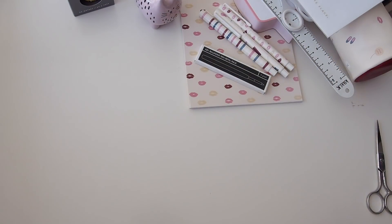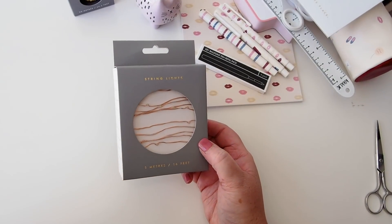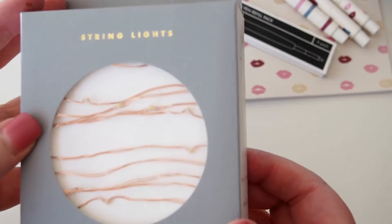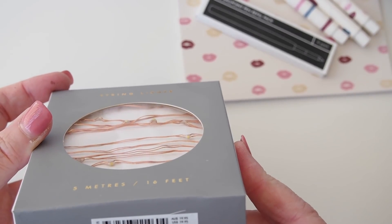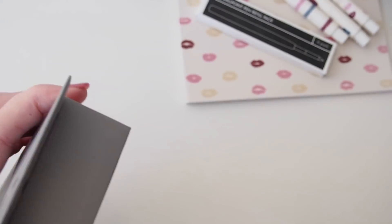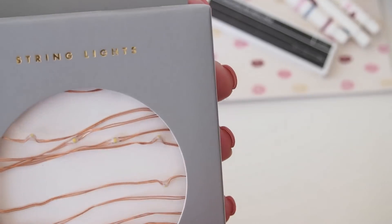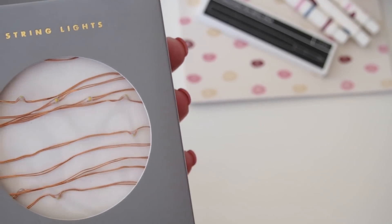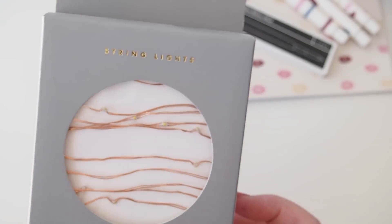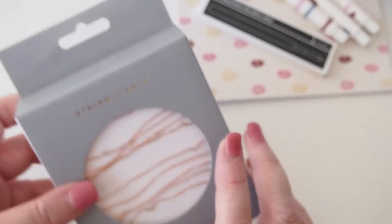I also got the string lights. These are the brown copper or rose gold String Lights, five meters copper. You can see they're just gold with little tiny bulbs. I have two sets of these already — one I have strung up on my big doorway here in the living room — but I got this for the last thing I'm going to show you in a minute.